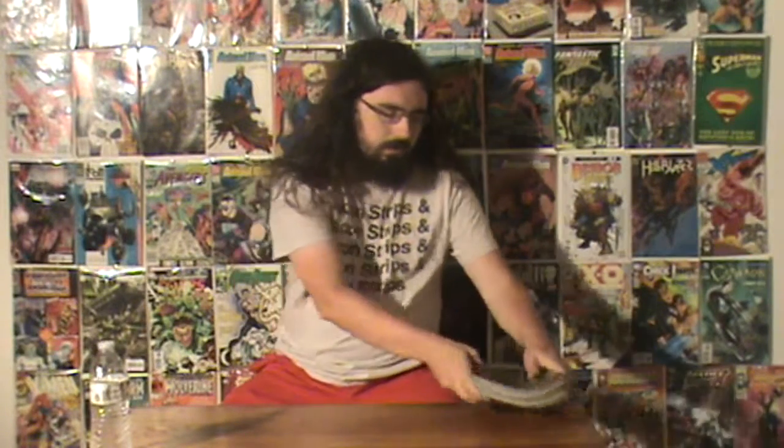I had these in two different stacks for two different videos, but I decided to just combine them into one video. It's a decent little stack even combining them. So let's get started.